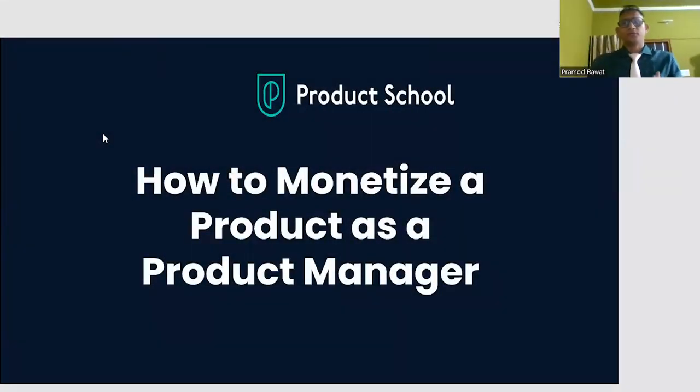This is Pramod and today I am talking about how to monetize a product as a product manager. This is really important in terms of product because if we want to get the monetary benefit, we'll have to monetize it.